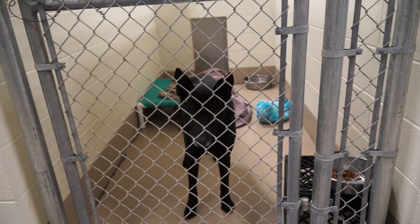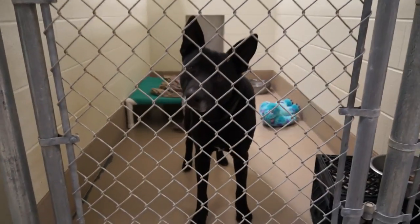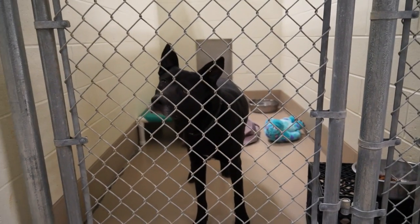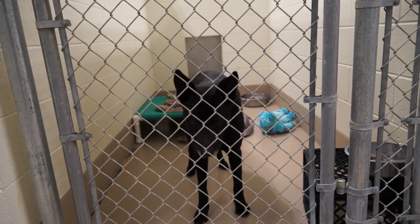Charles is an adult male shepherd mix. He's very quiet, very reserved, and very appreciative of any time anybody spends with him. Just think if you could spend all day with Charles.